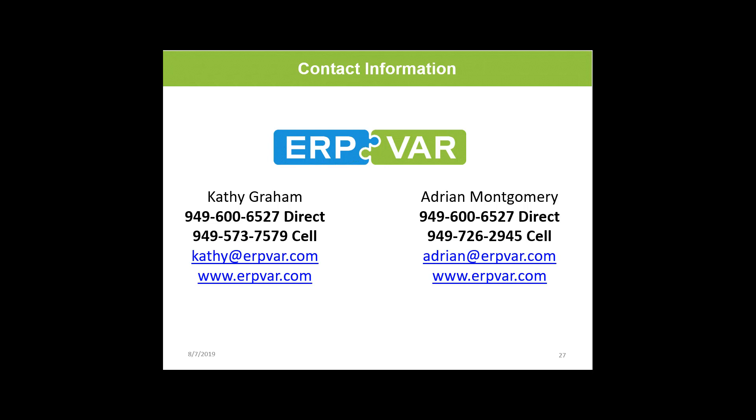As a HubSpot certified partner, ERP VAR can implement the system as discussed today — the way that works specifically for an ERP VAR. We would love the opportunity to do that. Thank you all for joining — take care, everybody, have a great day!